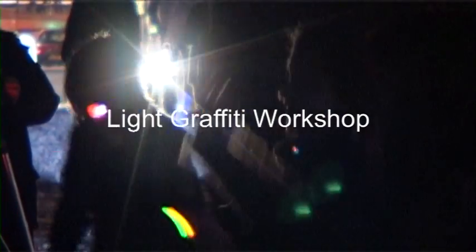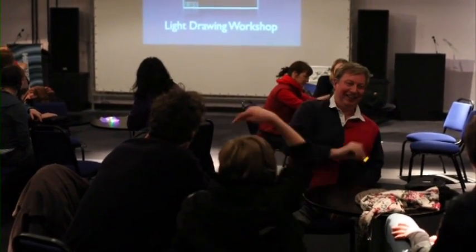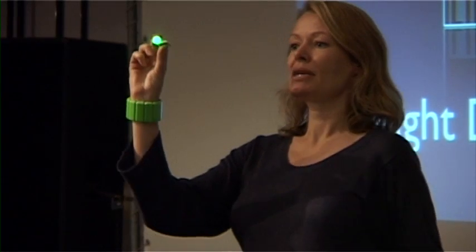The light workshops were designed as a way of doing research about the space outside the Watershed. We're looking into creating an interactive installation there and wanted to consult people in a playful way about what they thought about the space, in order for us to develop an interactive installation at the space.